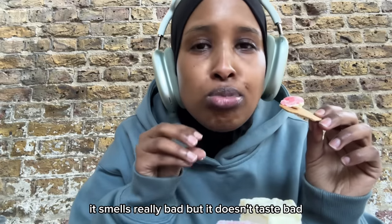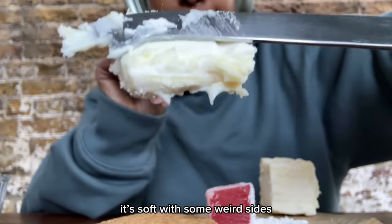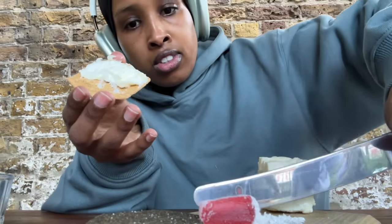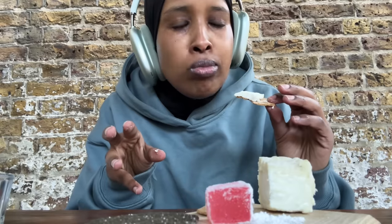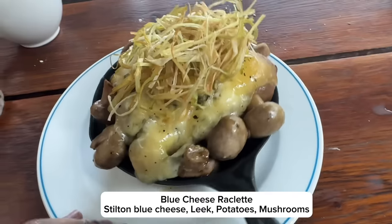The cheese smells so bad. It's creamy — the cheese smells really bad but it doesn't taste bad. It tastes so creamy. There are some weird sides. It's so sour and tangy, very strong, but the sweetness helps make it slightly less intense. This smells sensational.